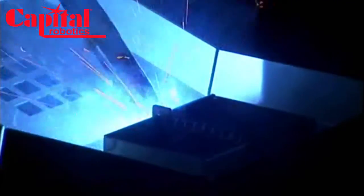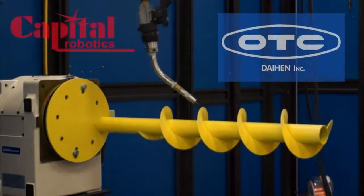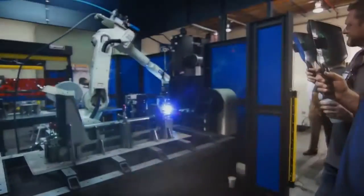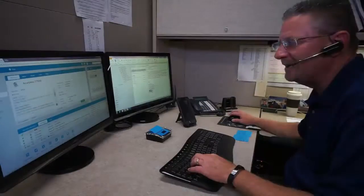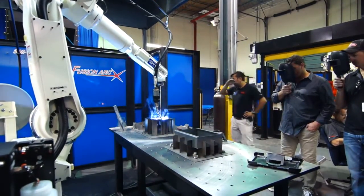Capital Robotics, a division of Capital Machine, has been partners and collaborators with OTC Daihen since the year 2000. The unique relationship and blend of talents provides customers with unmatched training, service, and support before and long after the sale.